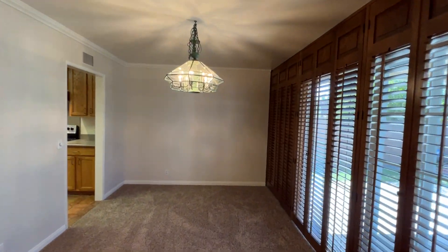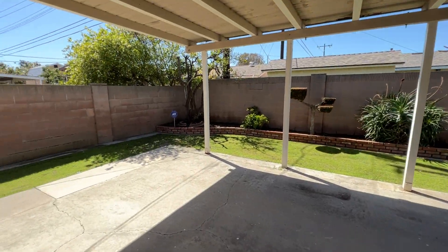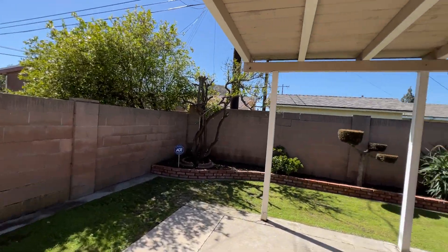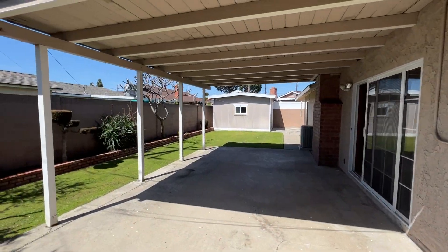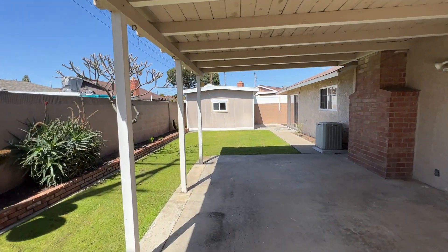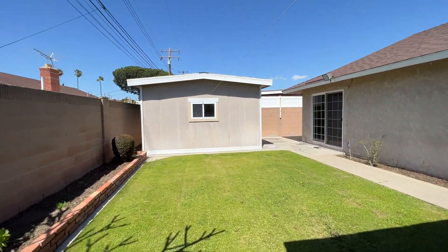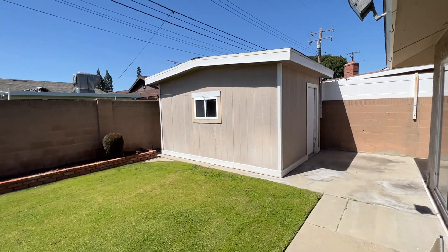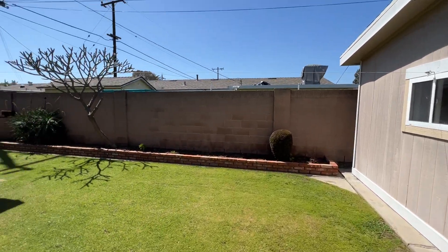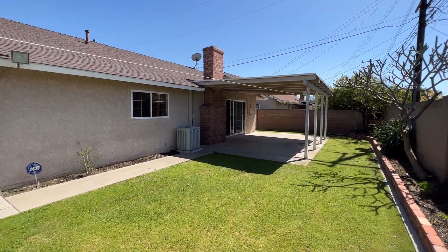Let's go ahead and take a quick look outside through this sliding door here. We have this shaded area, and there's a side gate on the side. There's a nice patch of grass over here to enjoy the sunshine. You can see the storage area back here — fairly large. Have a look at the backyard — it's a great space.